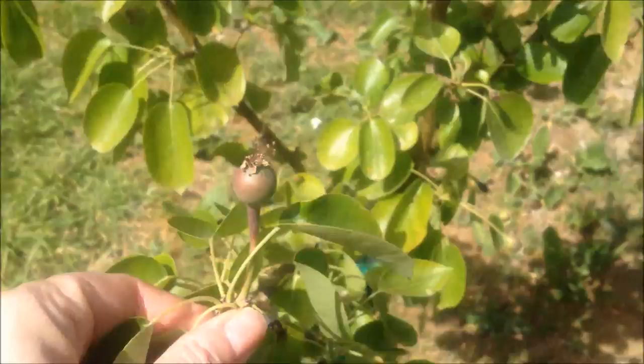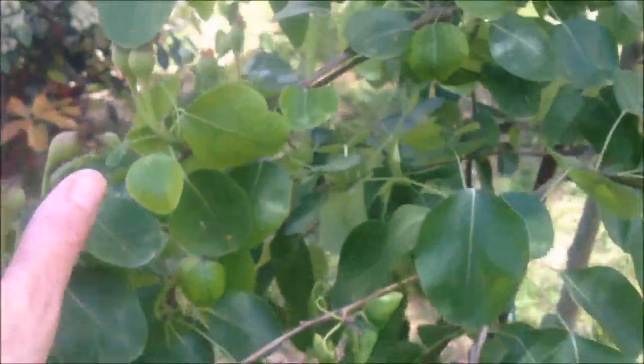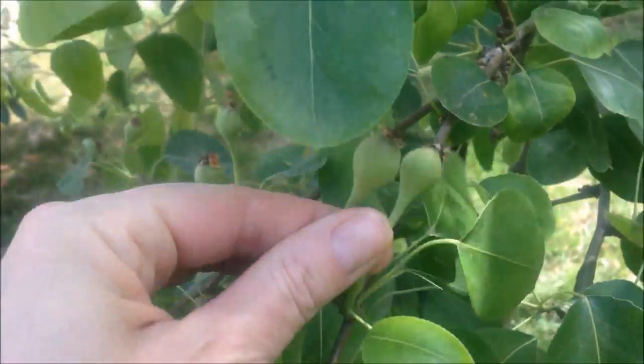And here are the pears — they've almost doubled in size, there it is. And some more here, the second pear tree. I'm going to take it to the lemon tree.